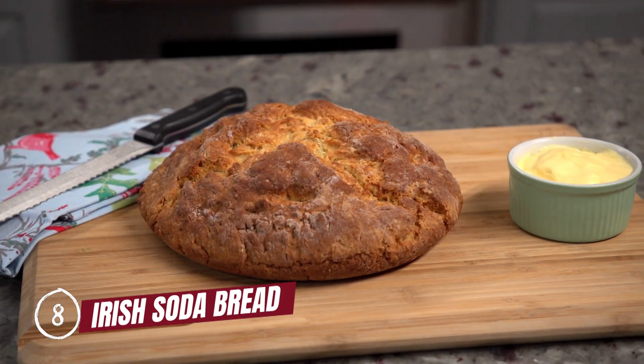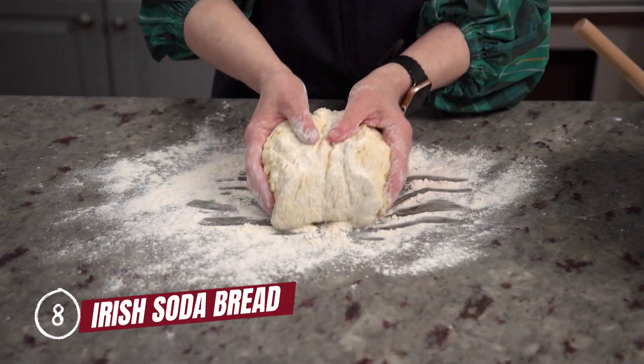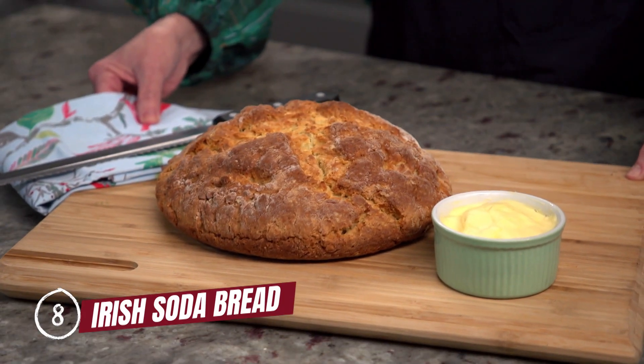At number eight, we have Irish soda bread. This quick and easy bread is not only delicious, but I'd like to think it brings you a little luck each time you make it.